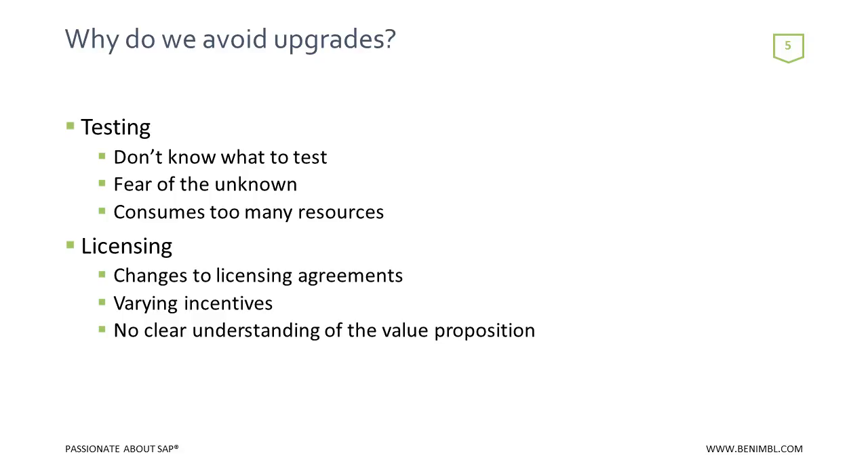Another reason why people avoid upgrades is licensing — licensing challenges, changing the licensing agreements, people that have stopped paying maintenance, and no clear understanding of the value prop of why go to S4. What I hope to highlight is some of the value prop of moving to Suite on HANA, S4 HANA, and S4 Enterprise Management through this webinar.